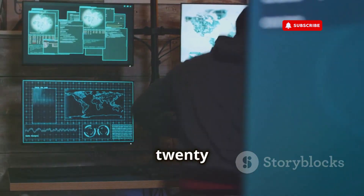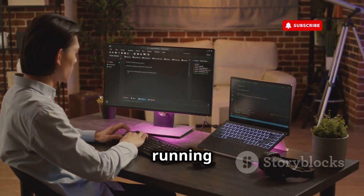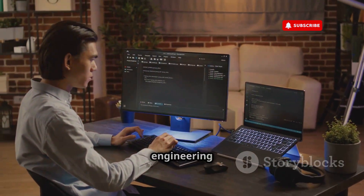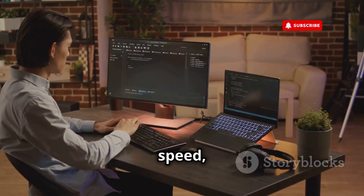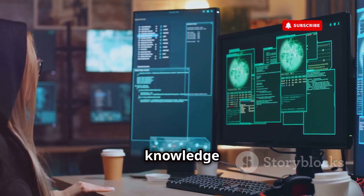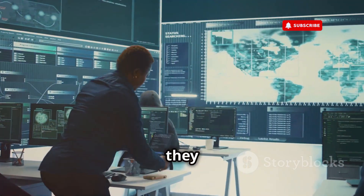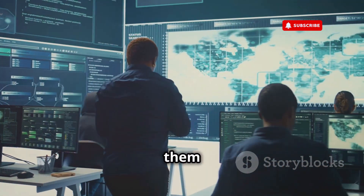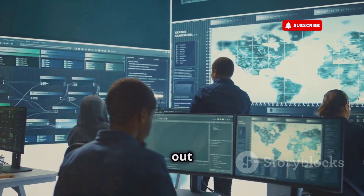The big takeaway here is that hacking in 2025 is a whole different ballgame. Hackers aren't just running pre-built scripts anymore. They're engineering sophisticated digital weapons tailored for stealth, speed, and maximum impact. Whether you're just trying to stay safe online or you're considering a career in cybersecurity, knowledge is your best defense. Understanding how these tools are built, how they operate, and how to defend against them is crucial in this ever-evolving digital landscape. Stay safe out there.